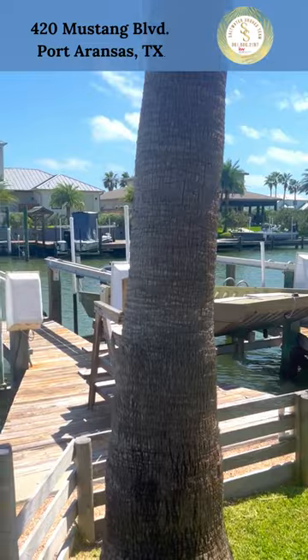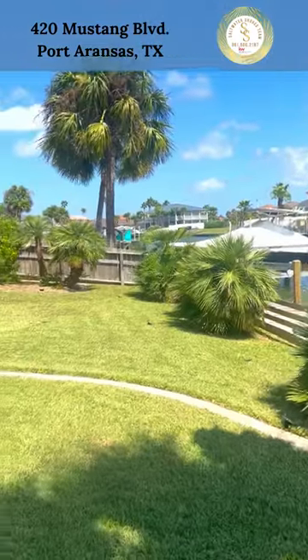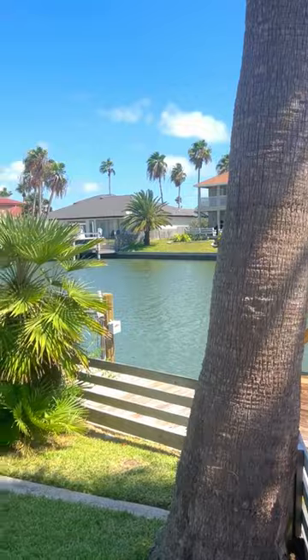The home sits on an oversized lot with 100 feet of water frontage, and it even has two boat slips with lifts, a swim platform, a fish cleaning station, an outdoor shower, and 45 feet of dock space.